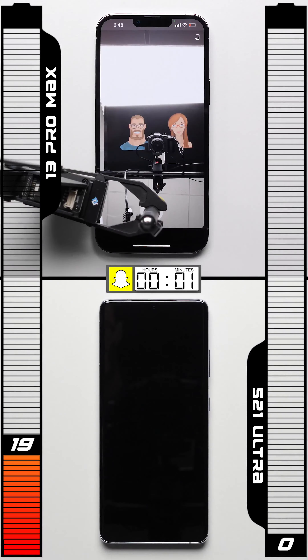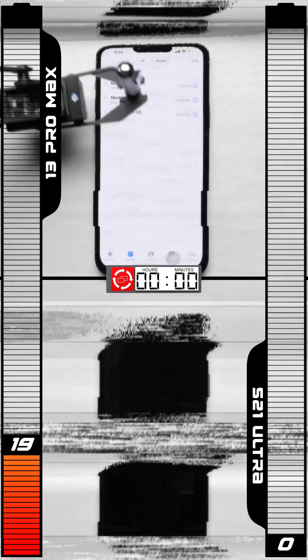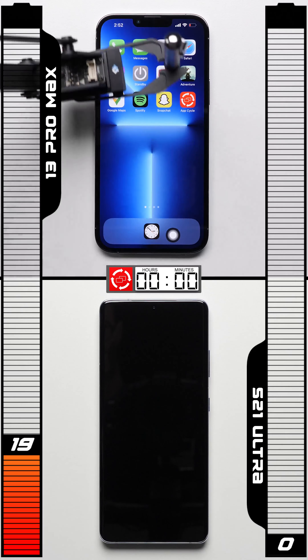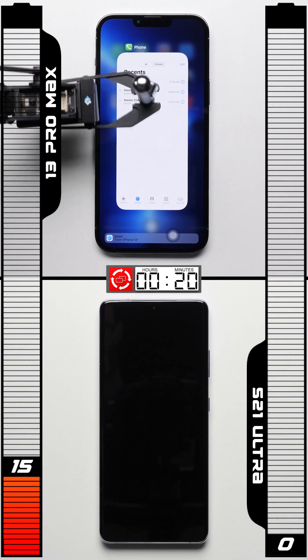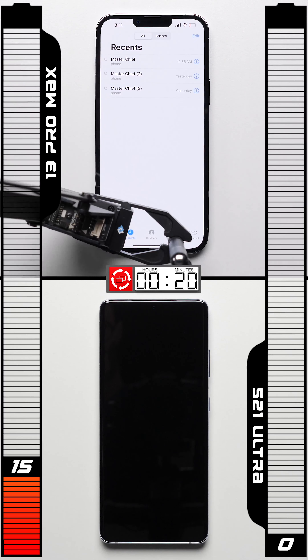The iPhone completed the Snapchat test with 19% remaining, making it one of only five phones to have ever made it this far, entering the app cycle test with more battery to start than any of them. At the 20 minute mark of the app cycle test, last year's iPhone 12 Pro Max had already died, yet the iPhone 13 Pro Max still has 15% left to go.